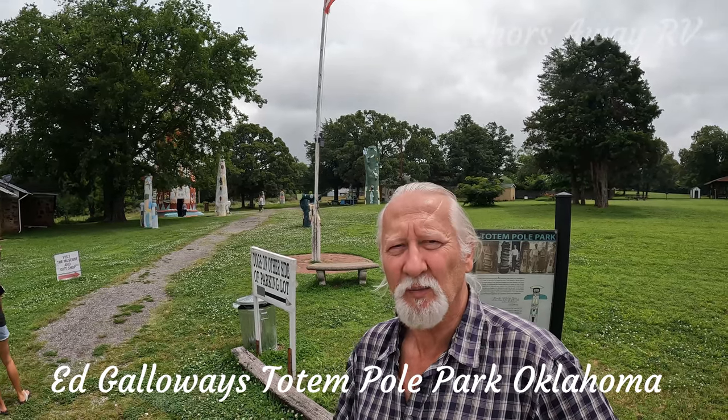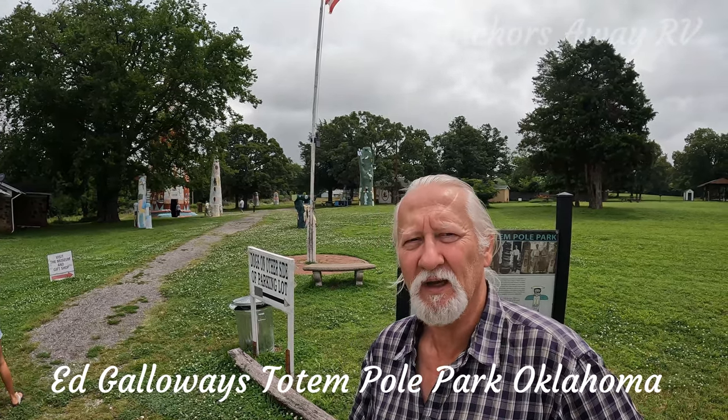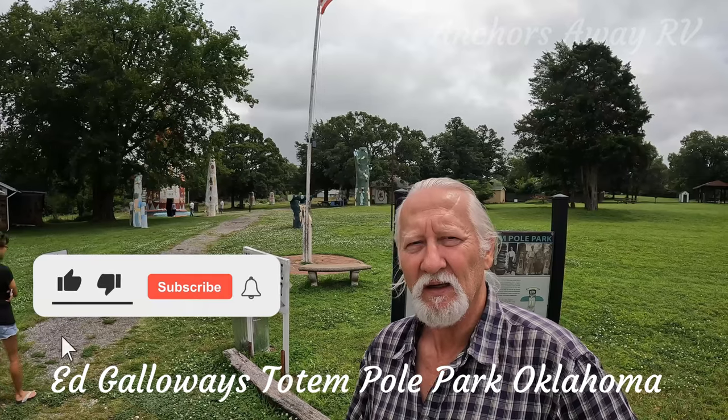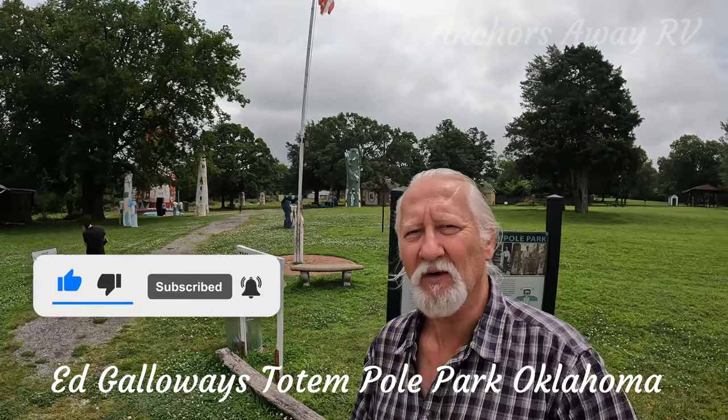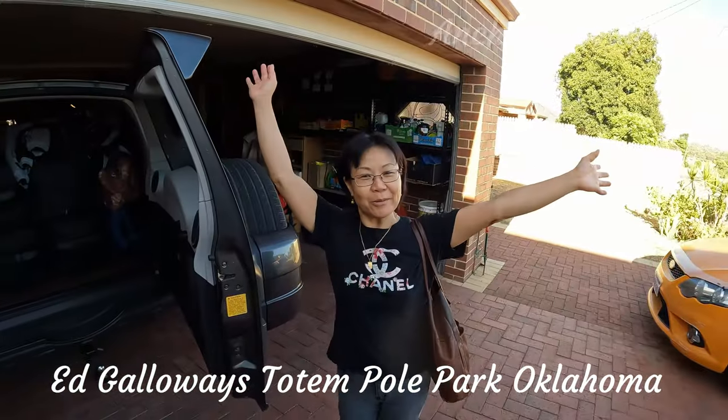Well, this is our last stop in Oklahoma. It's Ed Galloway's Totem Pole Park, so come with us, let's go and have a look. We are on the way.